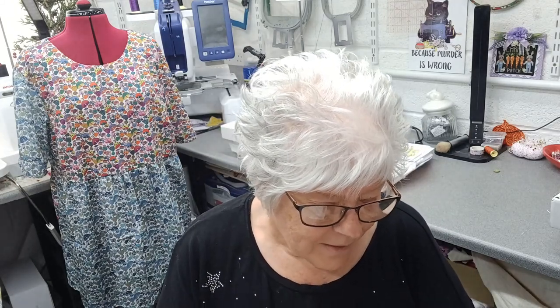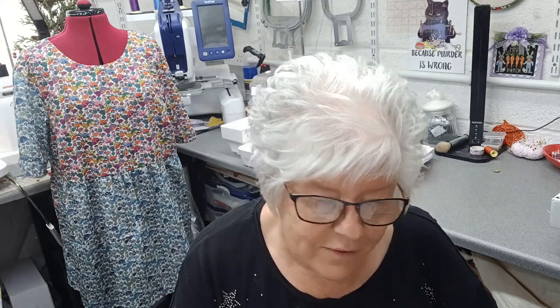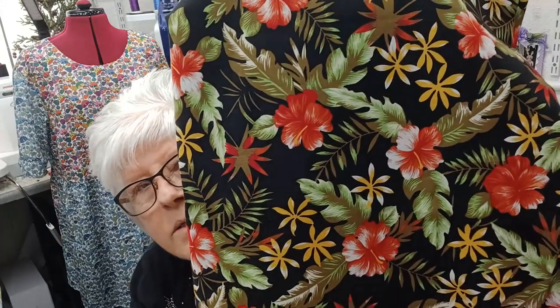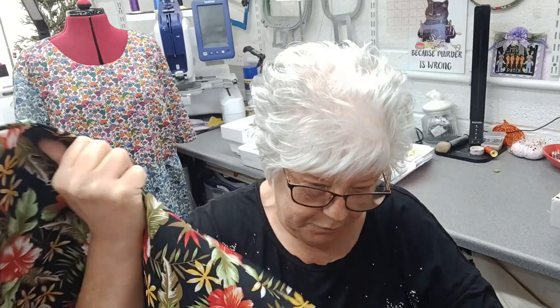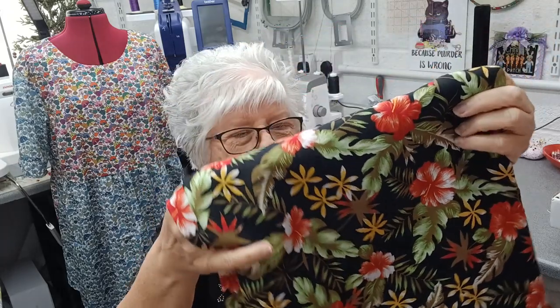The third one is called Red Spring Flowers and Leaves and it's cotton poplin. I got two meters of this and it cost me seven pounds ninety. I love this - the colours are coming up really well on camera. If you've had cotton poplin before you'll know what it's like. It's not as stiff as ordinary 100% cotton but it feels quite nice. I think when it's washed up it'll make a lovely pair of trousers for next summer, or a top.